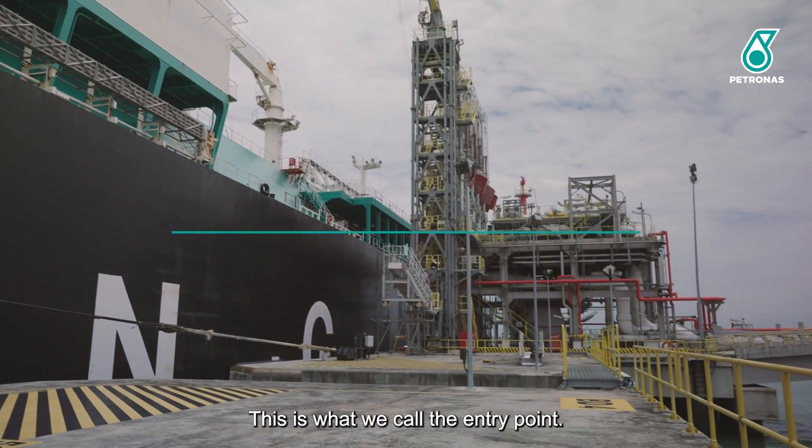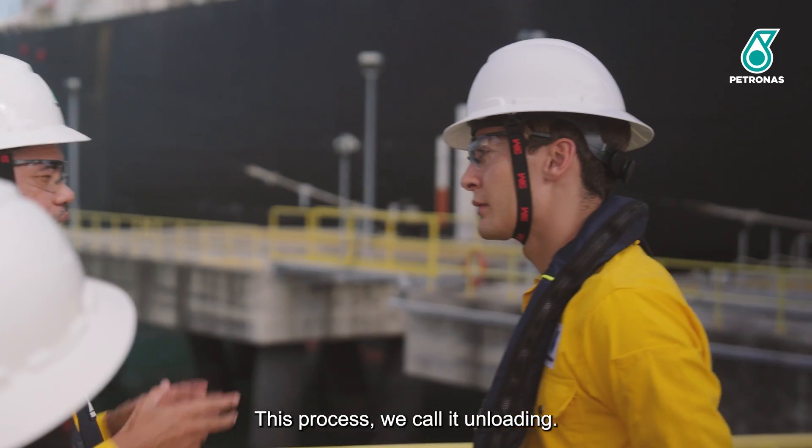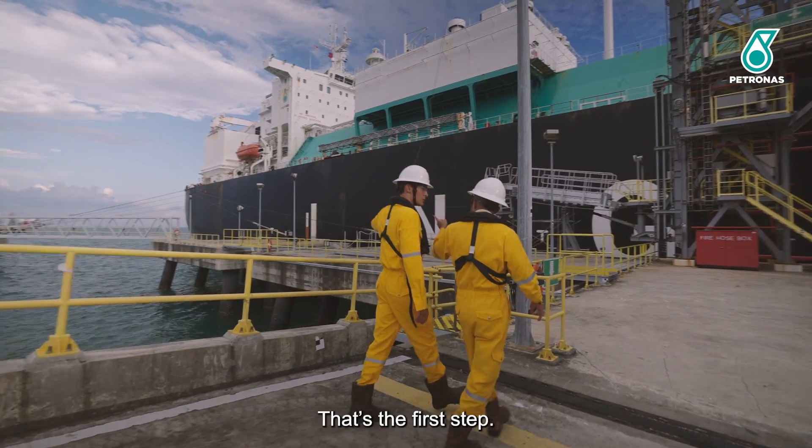This is what we call the entry point — the entry point of LNG. This process we call unloading. We unload the liquefied natural gas into the tank first. That's the first step.